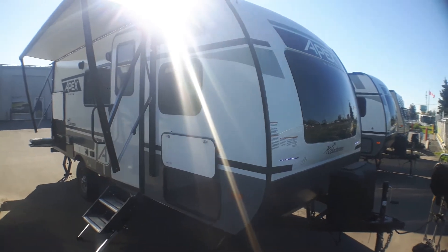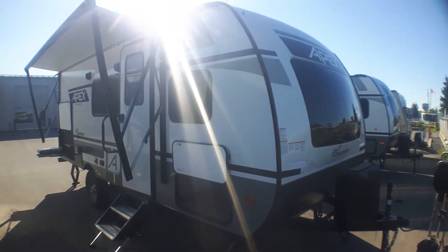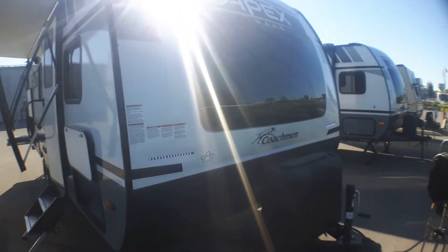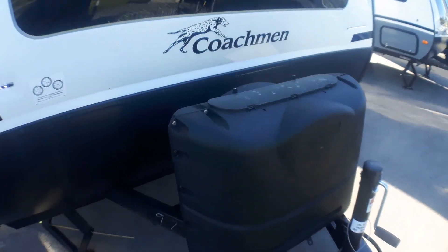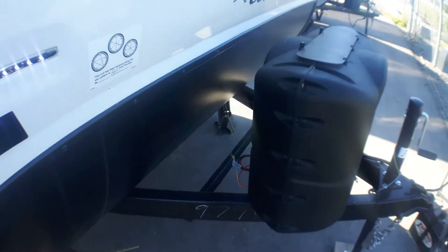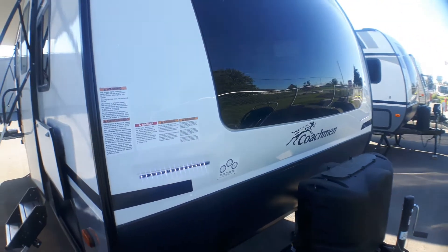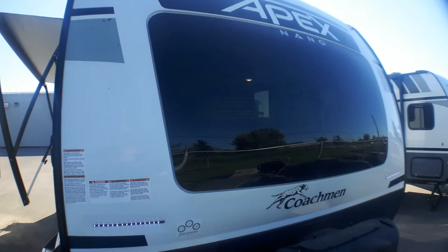At Primo Trail Sales we bring all our Apex Nanos in with the off-grid package, which gives you dividends right away. The big one is a 100-watt solar panel on the roof already charging. It upgrades your single propane to two propane tanks, and we've got lots of room for multiple batteries — adding that second battery is a wonderful idea.